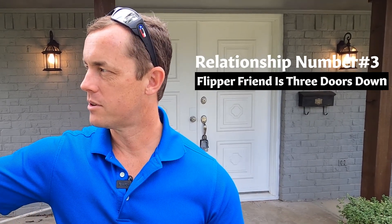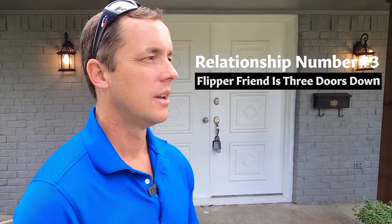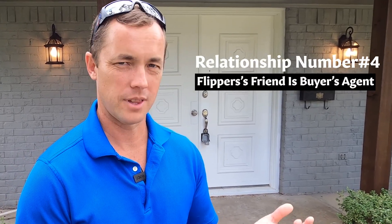Relationship three — a buddy of mine, a fellow flipper four or five doors down flipping a house on the same street. He sees me post about this one, says hey, what street is yours on? Turns out it's the same street. So the realtor that lists his house — also a friend of mine on Facebook — ends up being the buyer's agent for the buyers who buy this house. Relationship four or five on this deal. You think in a city of seven or eight million people in DFW you'd never bump into each other — completely wrong. In a market this size, dealing with median-priced houses, you're going to bump into the same people over and over. They're going to know who you are.